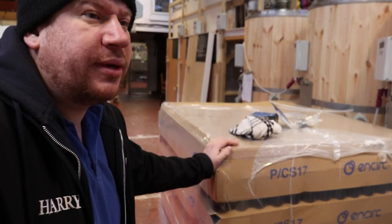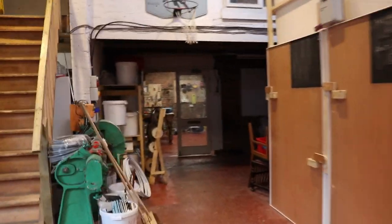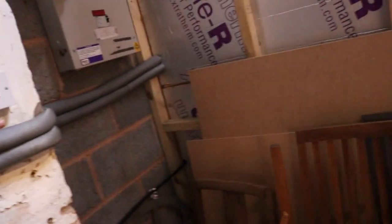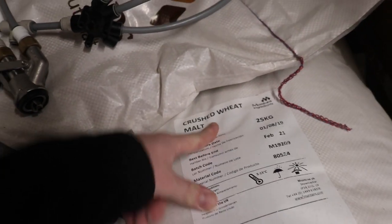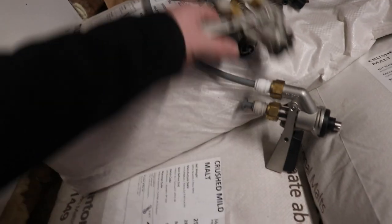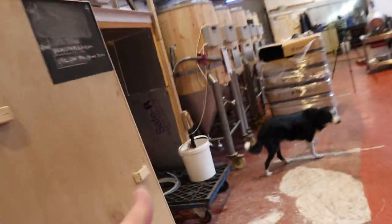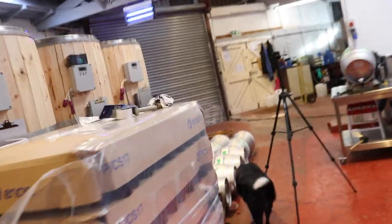I also need to order some grain. We've got a fair bit of grain here but it's all specialty malts — crushed wheat and one bag of extra pale mild malt — so I was going to play about with some other recipes. Here we've also got all of the mini kegs. I've got to do a malt order with Total Brewing Supplies and tidy this lot up.